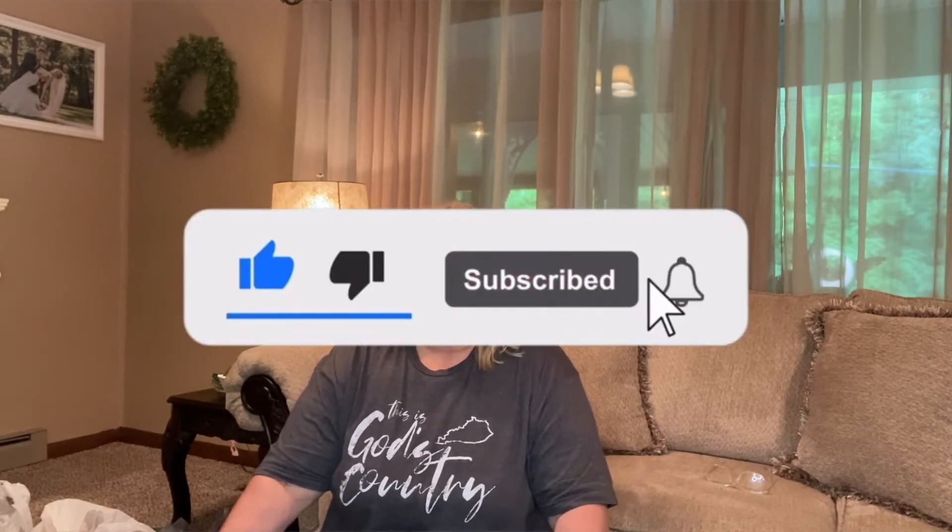Hello YouTube family, welcome back to my channel. I posted on Instagram and Facebook to vote if you wanted to see a fall haul, and you said yes, so I'm going to go ahead and show it to you because I think you're going to love it. I went to Hobby Lobby.